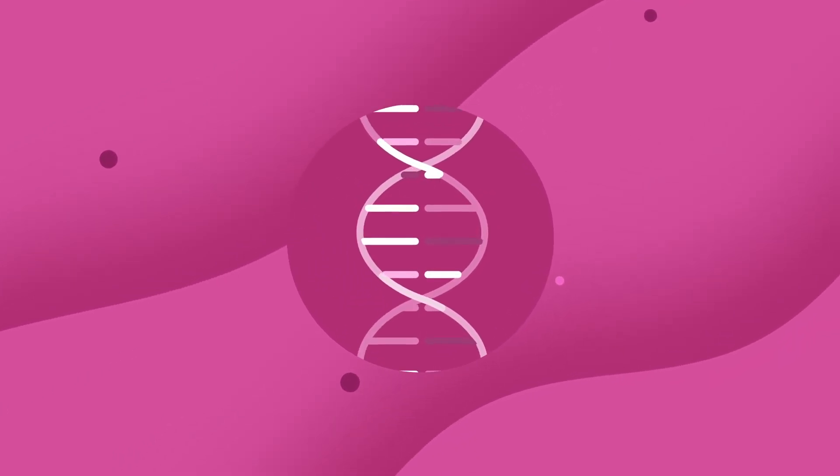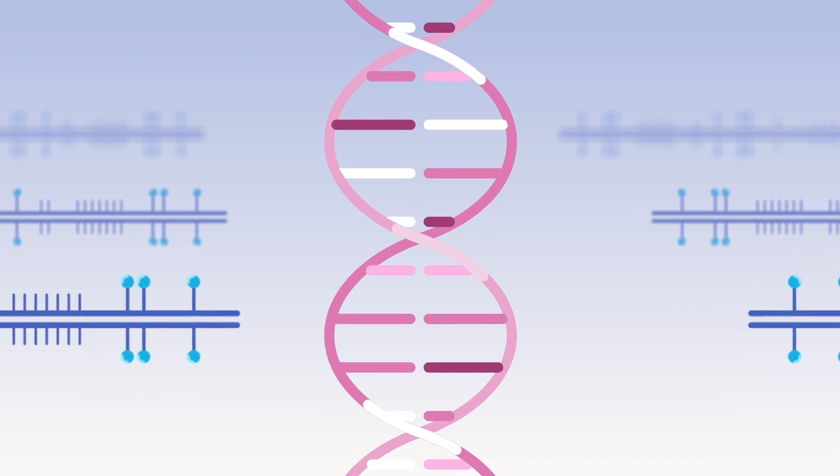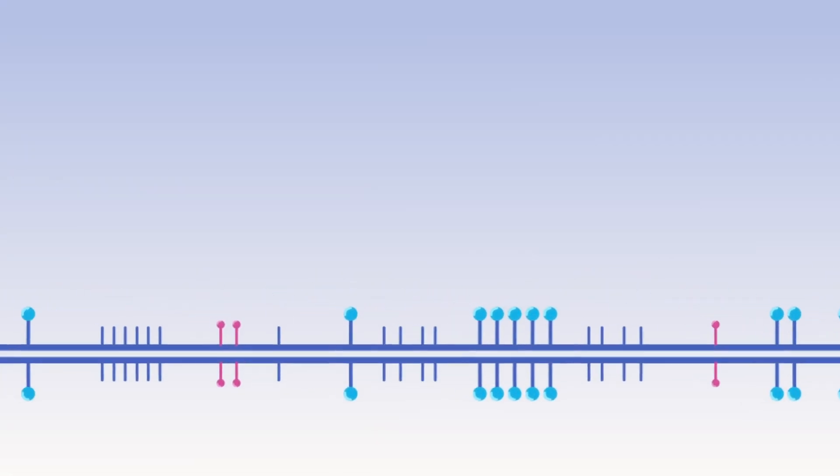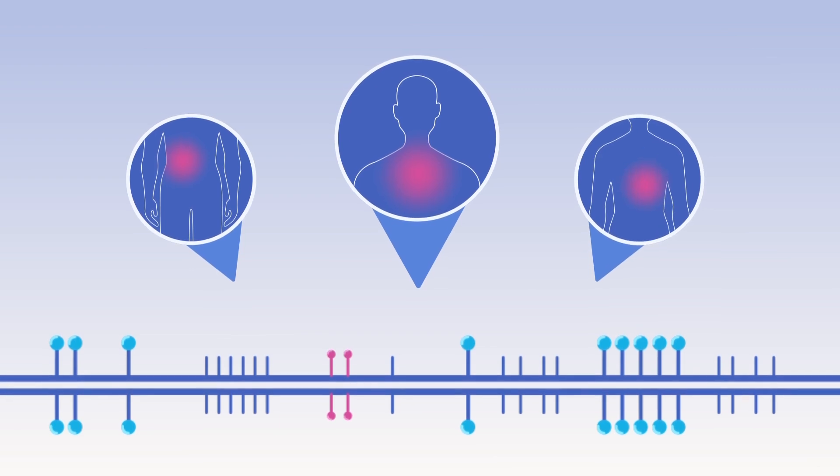The DNA fragments act like a unique fingerprint of cancer. With this unique fingerprint, the Gallery Test also predicts the cancer's origin to help your health care provider determine the next steps for diagnosis.